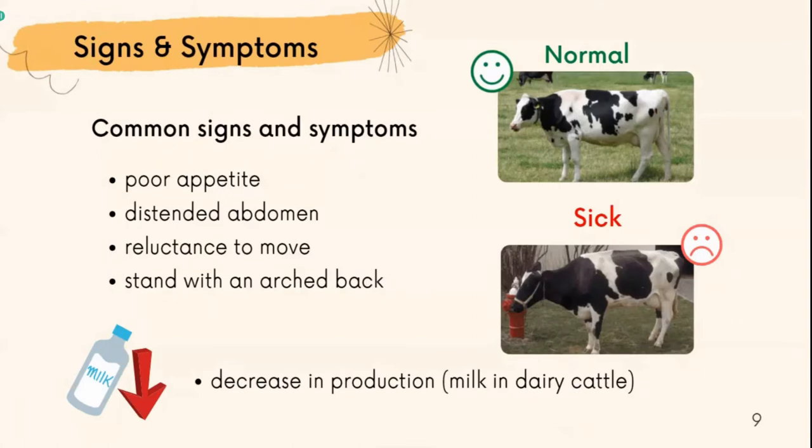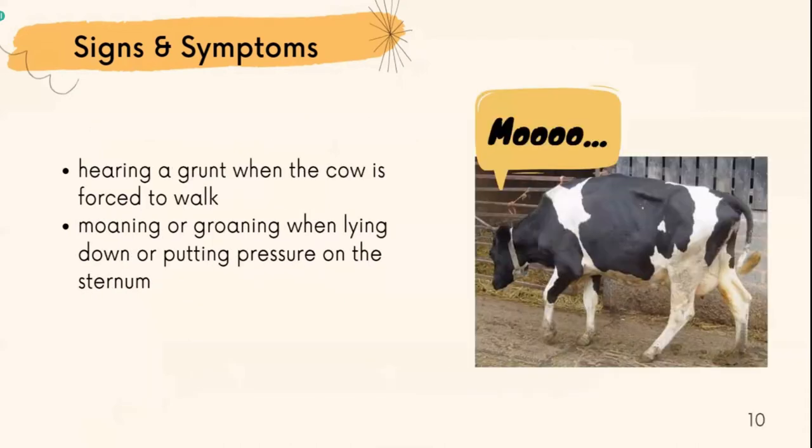Now moving to the signs and symptoms of hardware disease. Common signs and symptoms include poor appetite, distended abdomen, and reluctance to move, standing with an arched back. Cattle may have indigestion and exhibit signs of pain when defecating, and may stand with an arched back. From these signs and symptoms, it could affect the cow to decrease in reproduction. The cow can also be heard groaning when forced to walk, and may moan when lying down or when pressure is applied to the sternum.